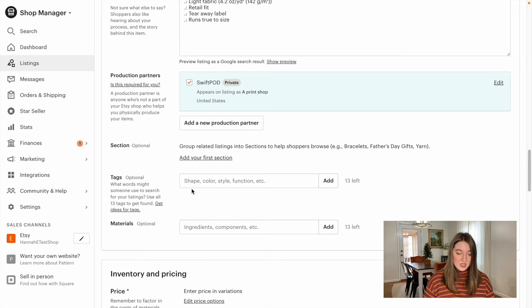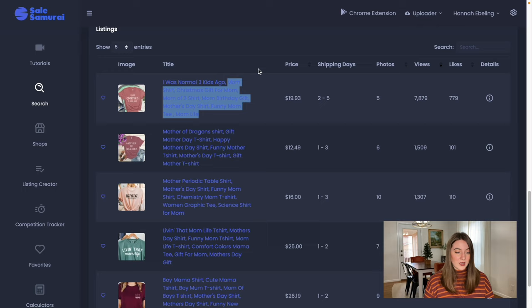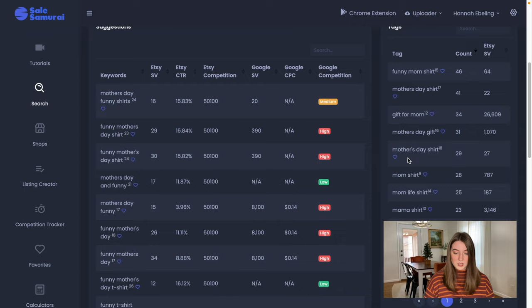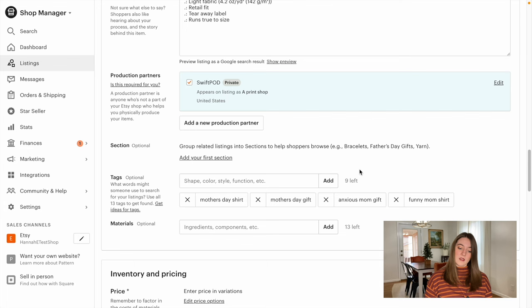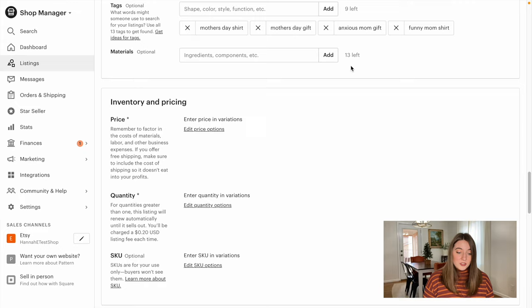Now we're going to go ahead and use tags. I'm going to go back over to Seal Samurai to see what tags we should be using. There's 'funny mom shirt,' 'mother's day shirt,' 'gift for mom,' 'mother's day gift,' 'mom life shirt,' 'mama shirt.' I'm going to take a few of those and add them to our listing. I definitely recommend filling out all 13 tags, but for the sake of this video I'm just doing four.